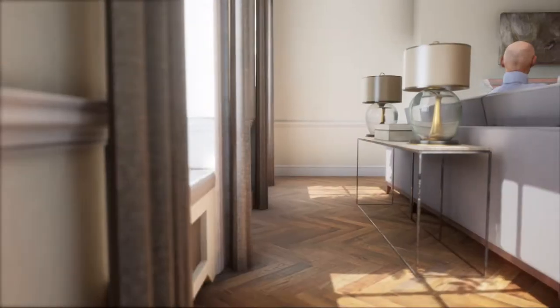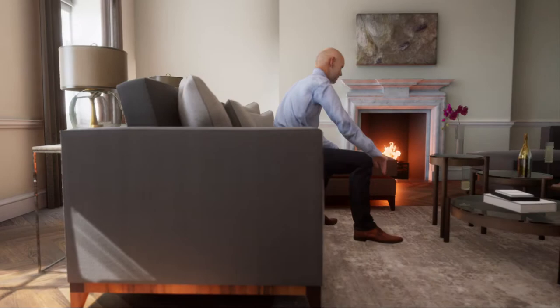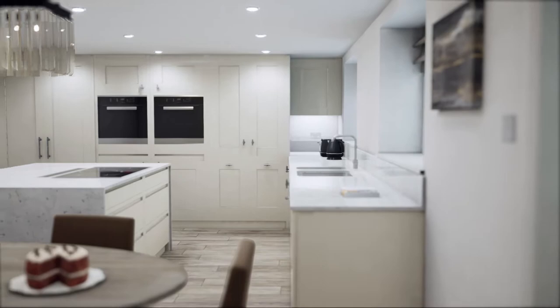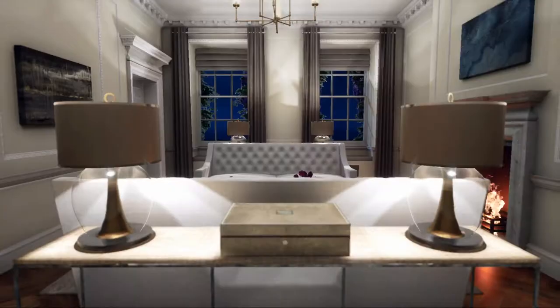The developers bought Hogarth House, shown here as a CGI 3D video made in virtual reality, for £4.75 million originally. And now, having been separated into two houses at £3.75 million each, these are luxury developments.